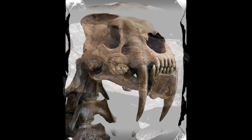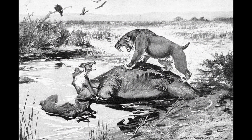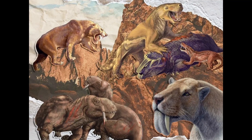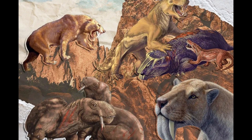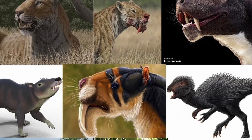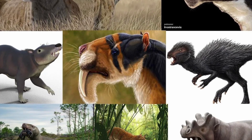Throughout Earth's history, the saber-tooth form has independently evolved numerous times across various lineages, each from distinct evolutionary backgrounds. These animals, ranging from primitive ancestors of mammals to actual mammals, developed saber-like canine teeth to efficiently hunt large prey.